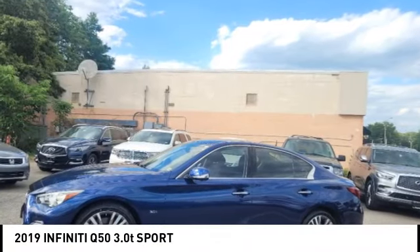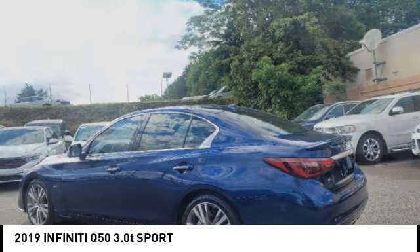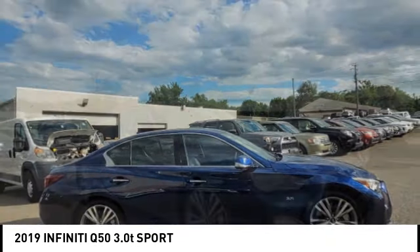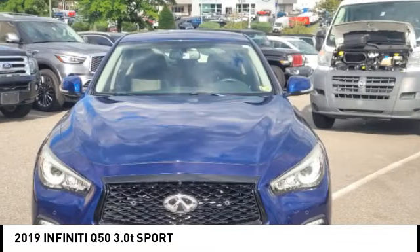Take a ride in the 2019 Infiniti Q50. The Q50 has elevated design expression by breaking all the design rules. Along with the signature appearance, it also comes with power — the breathtaking performance of Infiniti's Q50 engine leaves nothing to be desired.